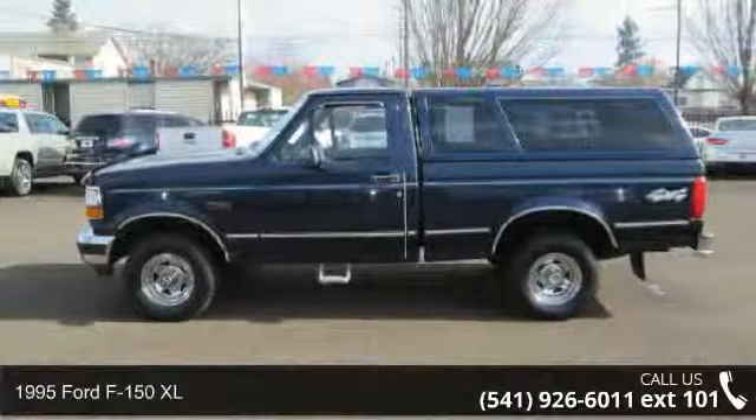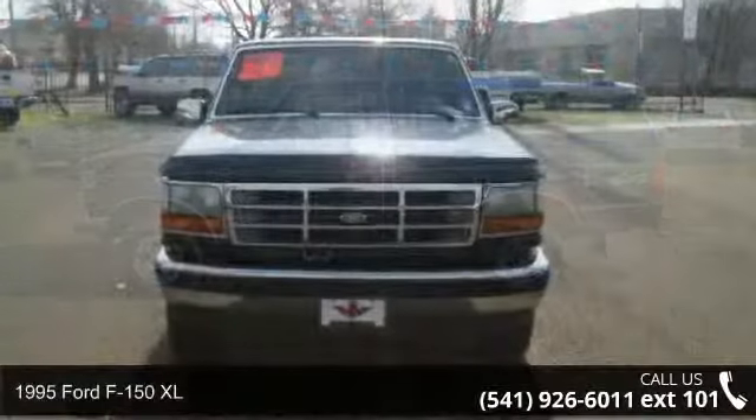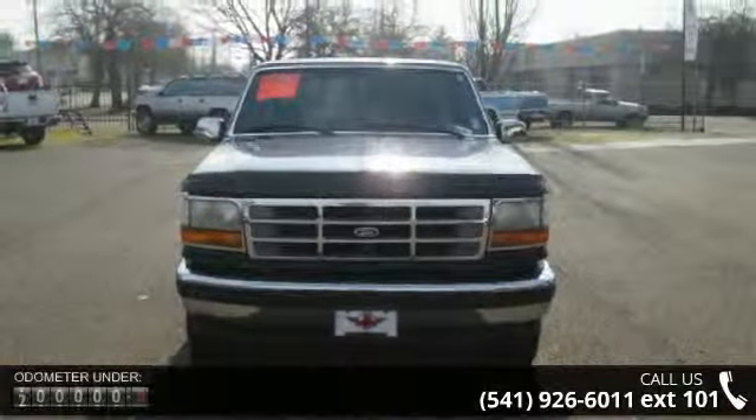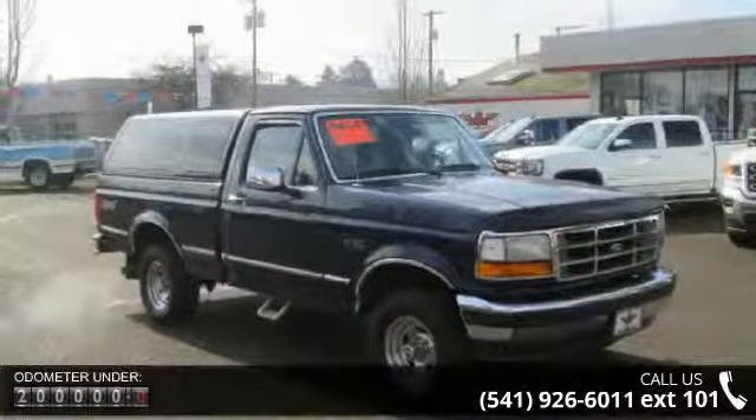Check out this 1995 Ford F-150 XL. If you are looking for an automobile with great features, look no further. Enjoy these notable features: V8 5.0L,